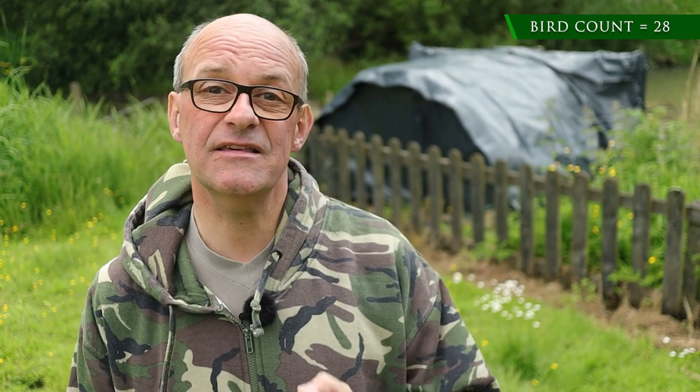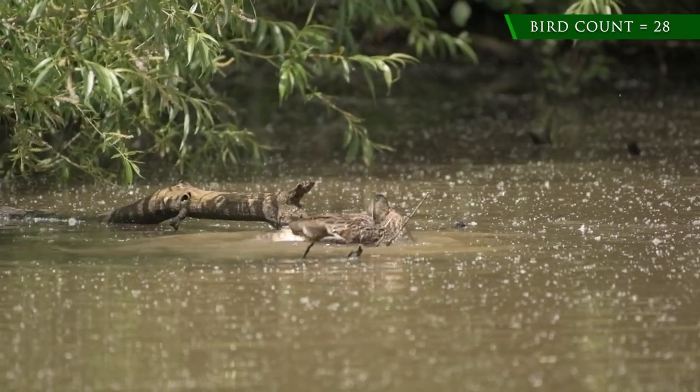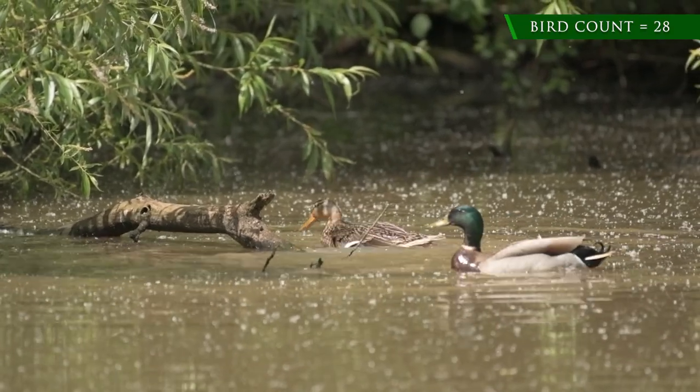I spent about an hour in the hide and unfortunately I haven't really seen very much. I did see some mallards as expected. Right near the end I did see some moorhen chicks, and just as I was packing away they came across the pond again a lot closer. So I managed to get some shots handheld, and I think they'll be okay because the shutter speed was quite high.